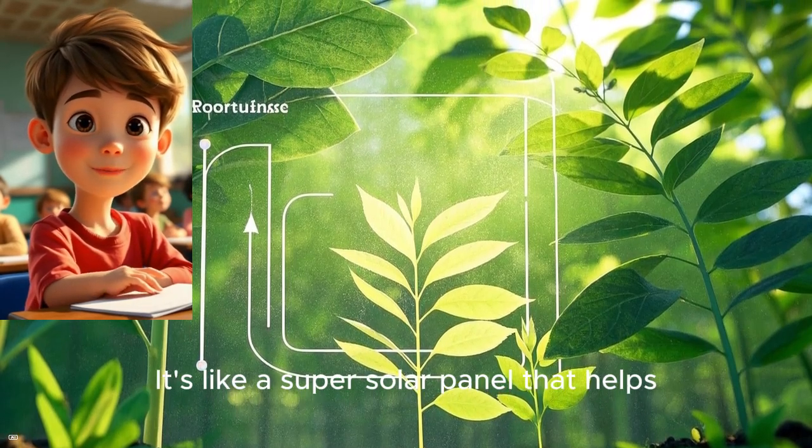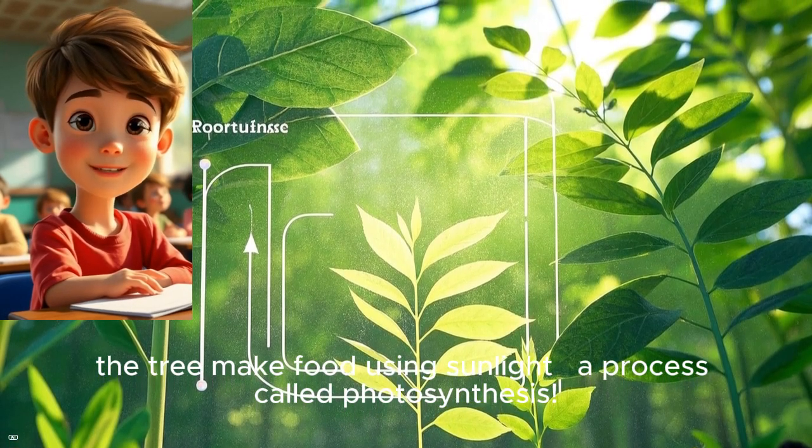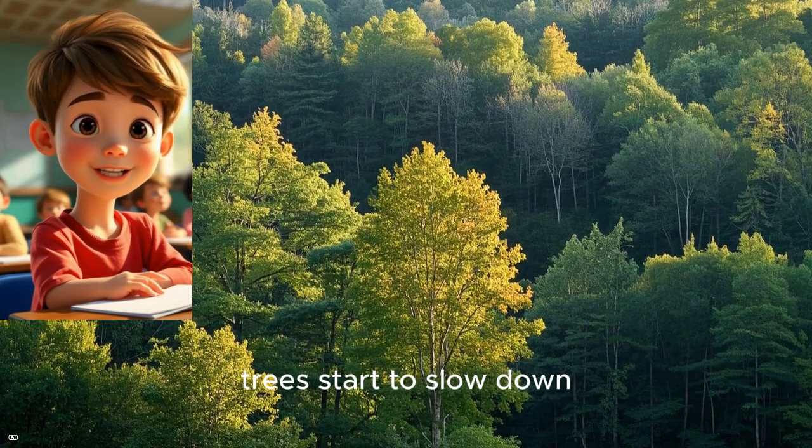Chlorophyll is like a super solar panel that helps the tree make food using sunlight — a process called photosynthesis. But when the weather gets cooler and the days get shorter, trees start to slow down.